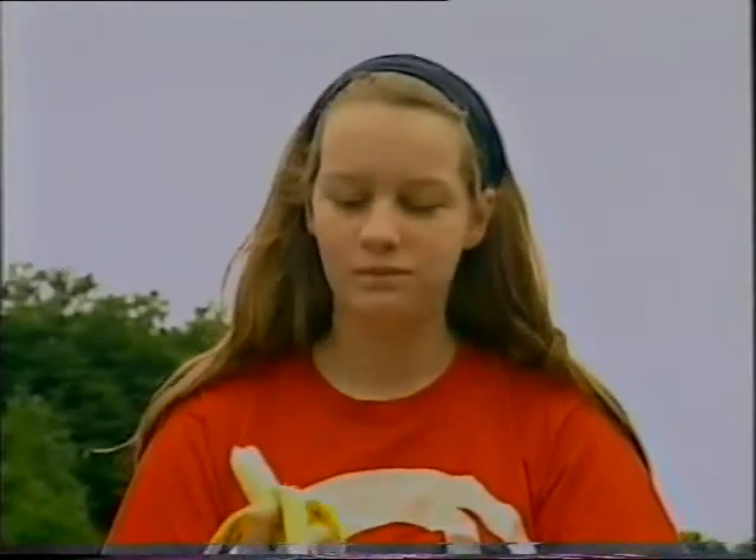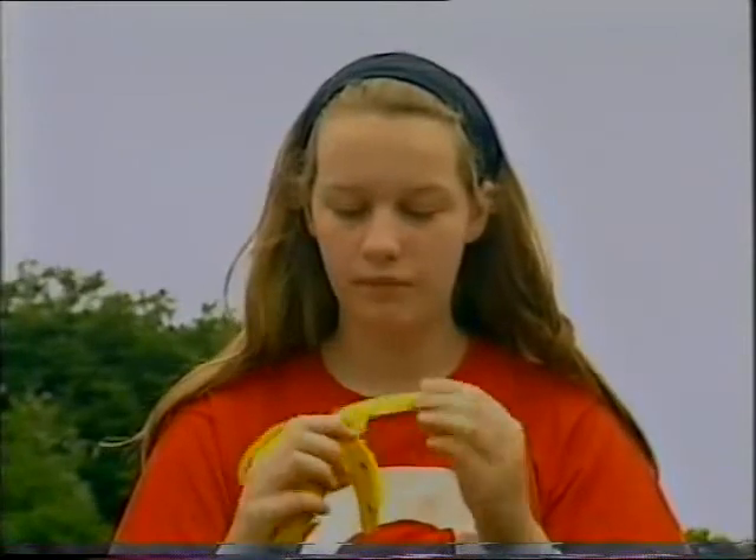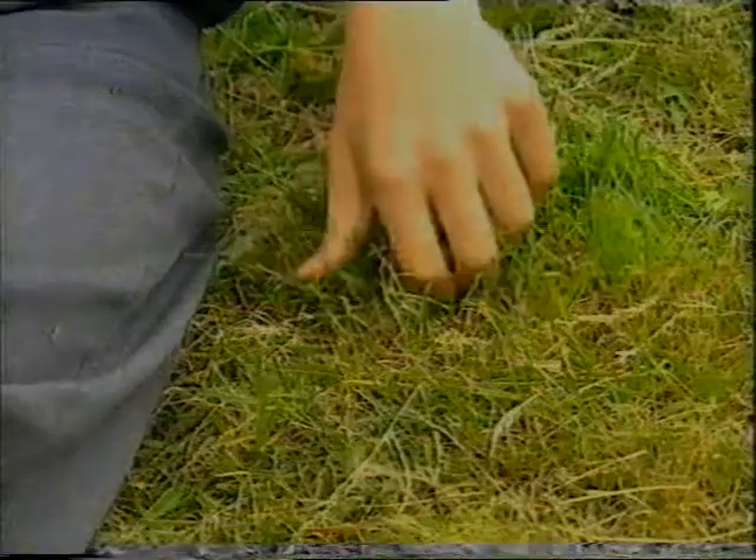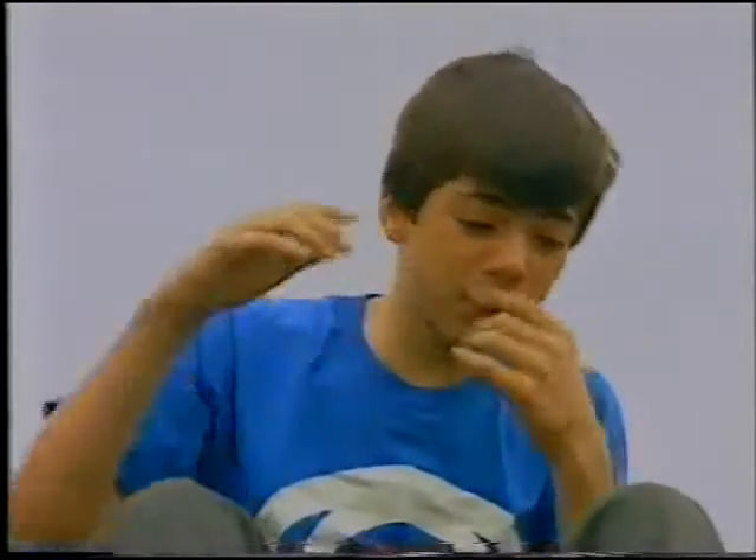One property of most polymers is that they're quite tough, which is why you can't eat banana skins. Another thing that's full of polymers is grass. We can eat grass if we really want to, but we can't digest it.